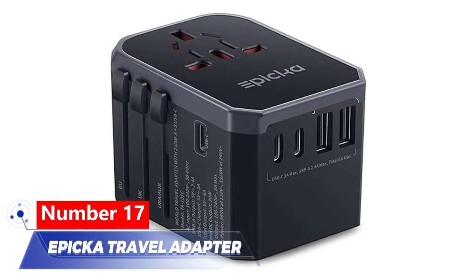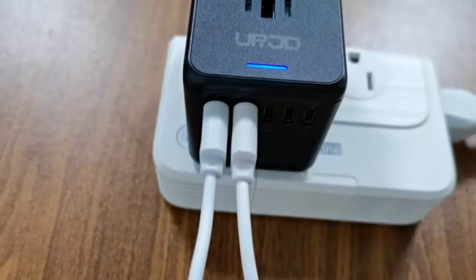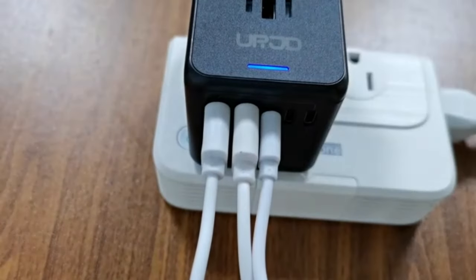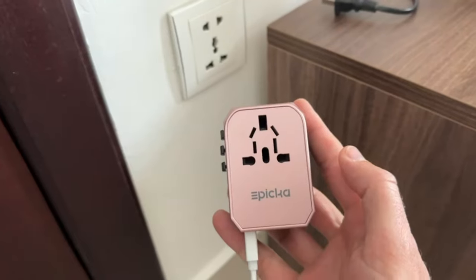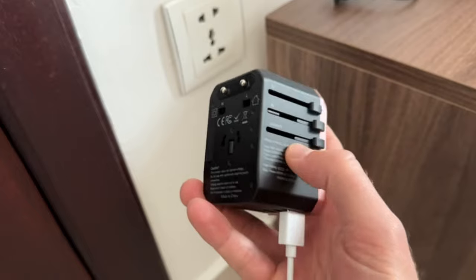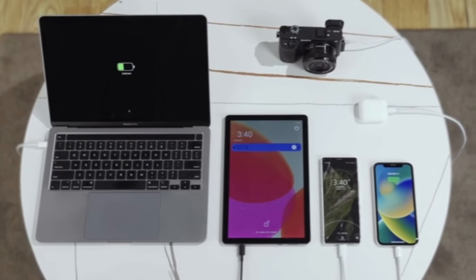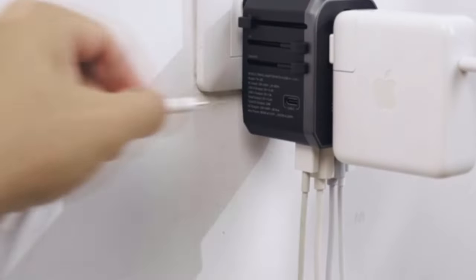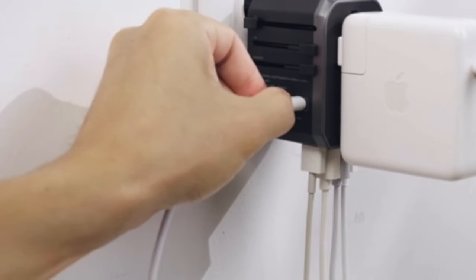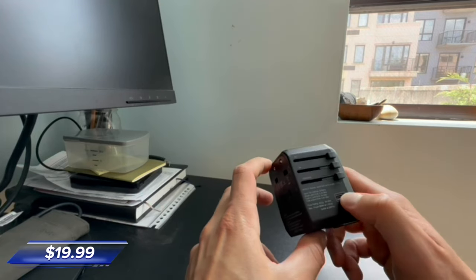Number 17: Epica Travel Adapter. Now, no matter where you are, charging multiple devices is as easy as a single slide. This device charges up to six devices simultaneously at incredible speeds, perfect for travelers. Whether it's a phone, laptop, or smartwatch, it supports various protocols for fast charging. Pack this handy gadget in your bag for just $19.99.